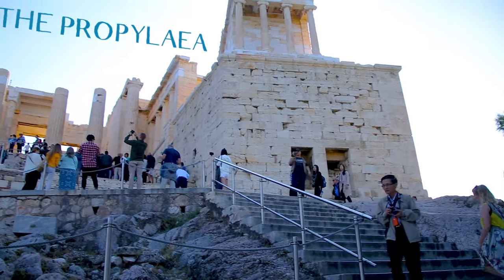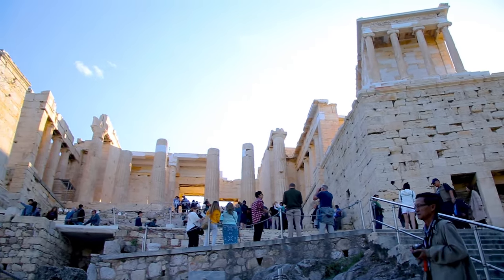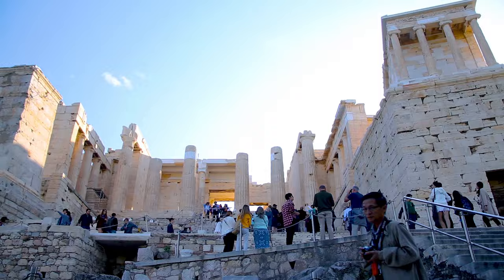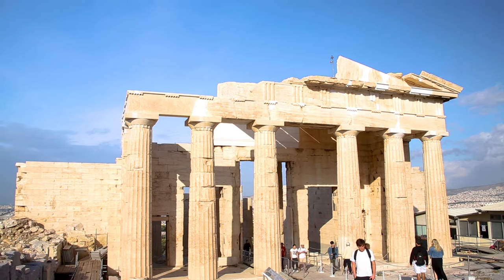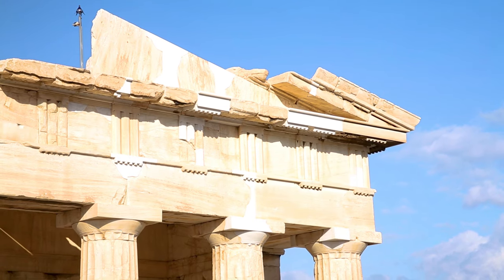The Propylaia. This remarkable piece of architecture is a monumental gate that is an entranceway for the Acropolis. Other places around the world have taken inspiration from this gate when making archways for their own cities.